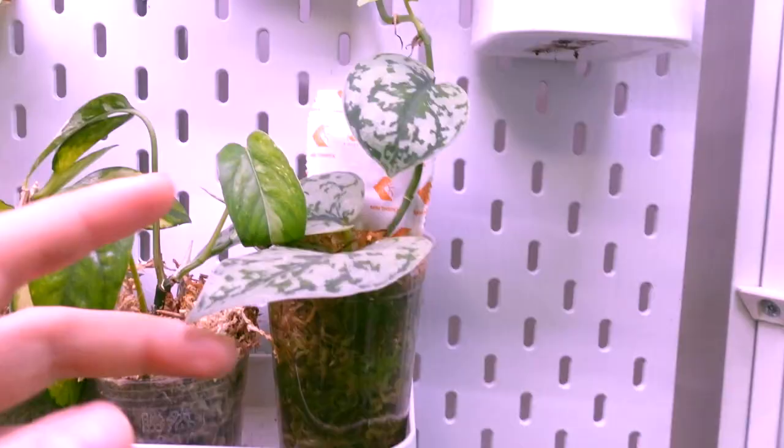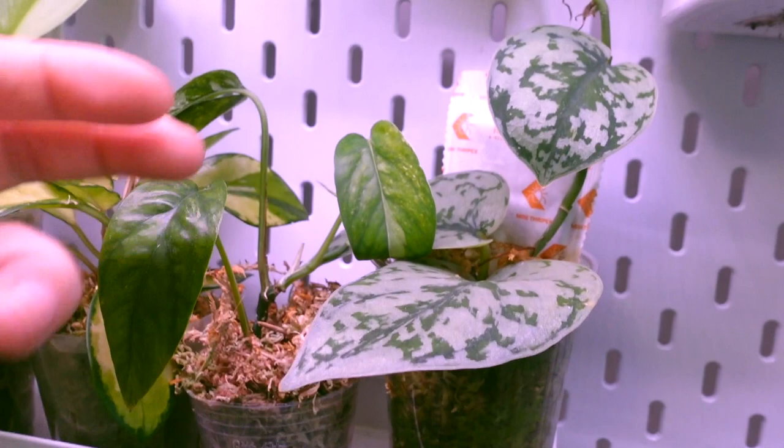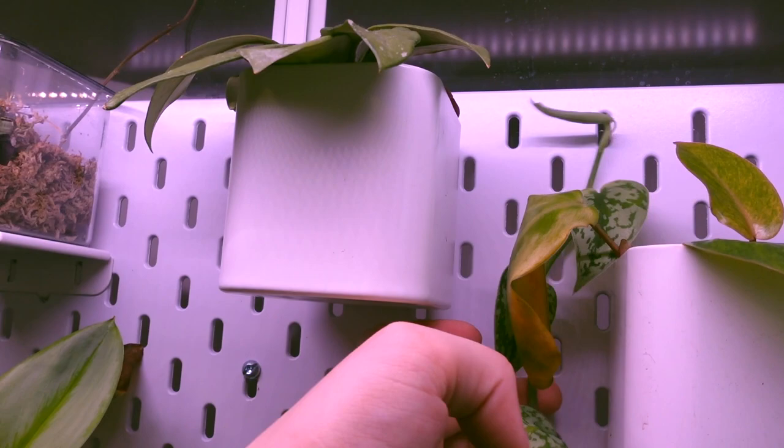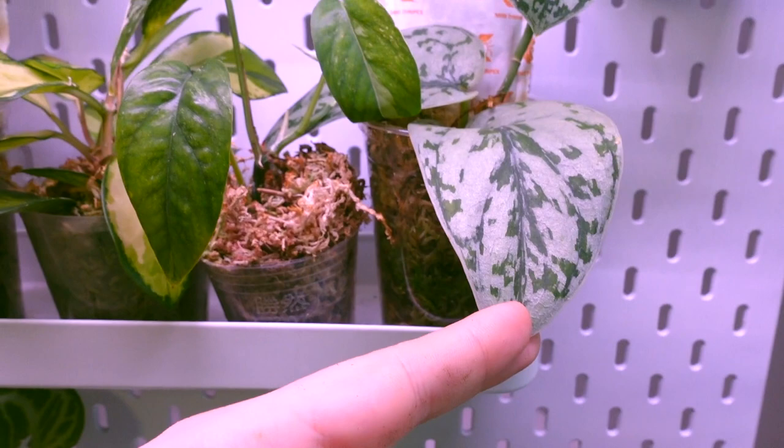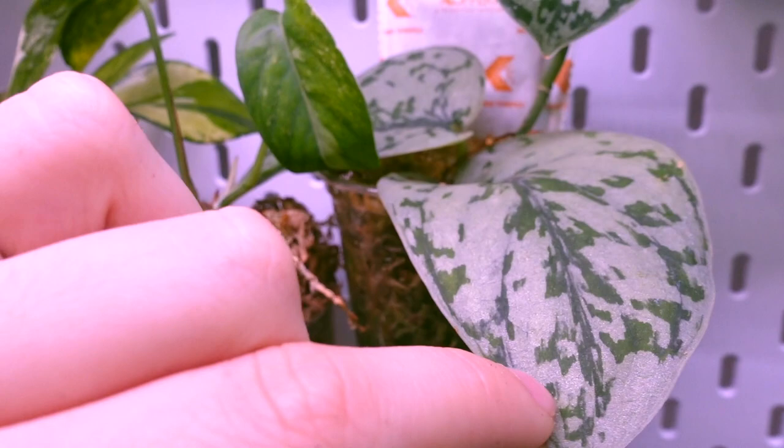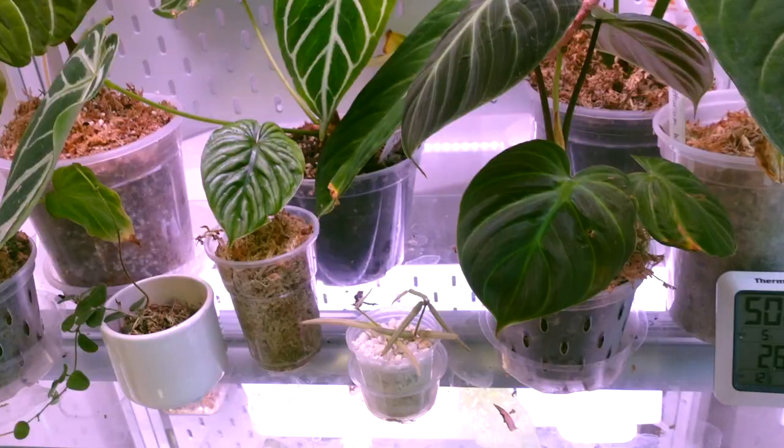Over here we have my beautiful Scindapsus pictus silver lady and it's doing really really well - it just keeps putting out brand new leaves. We have at least three new leaves since I got this guy just about a month ago, which is really exciting. I absolutely love the splashing on this plant - I think it's so unique compared to the other Scindapsus pictus varieties, so it's definitely one that I really really like.